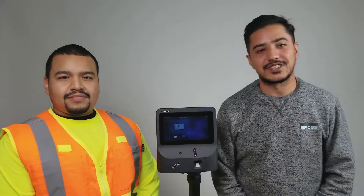Hi, this is Frank and he's a field engineer at a high-traffic airport. Hi! So Frank, how do you use the BR-06 at the airport?